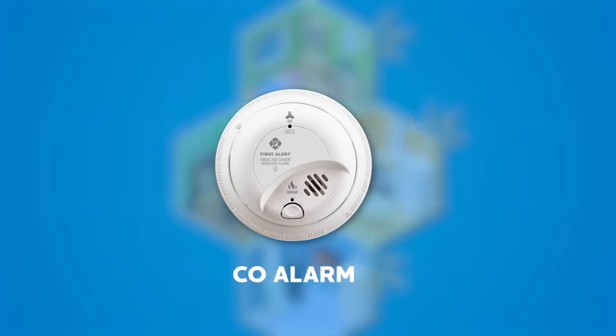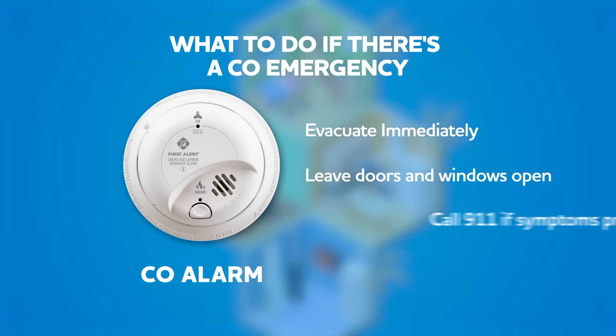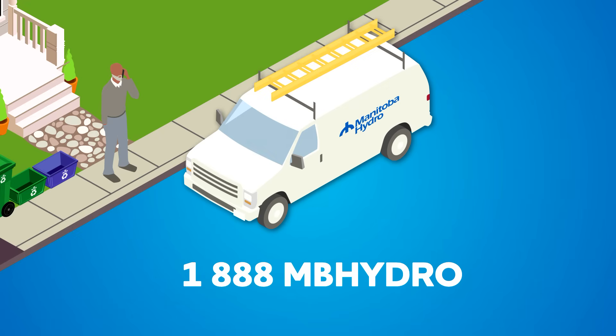If your carbon monoxide alarm sounds, evacuate your home immediately and leave the door open as you exit. The longer you're exposed to CO, the more dangerous it becomes. Call Manitoba Hydro for an emergency inspection at 1-888-MB-HYDRO.